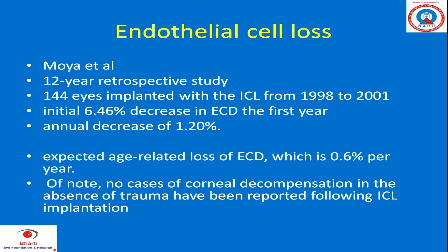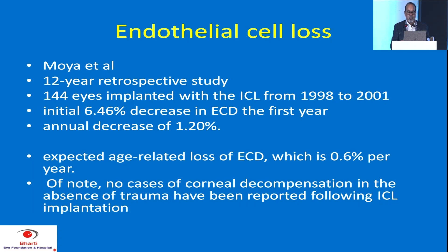Regarding endothelial cell loss: in 144 eyes implanted with ICL over about three years, there was a 6.46% decrease in endothelial cell density, with an annual decrease of 1.2%. The expected age-related loss of endothelial cells is 0.6%. In fact, no corneal decompensation has been seen in ICL patients, and I have not seen any endothelial decompensation in my own cases over more than 20 years.